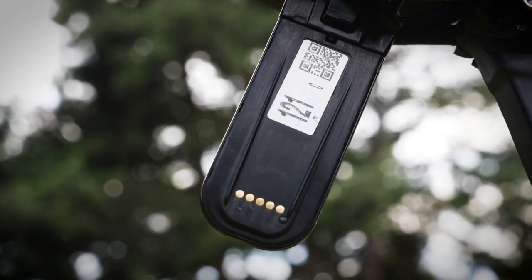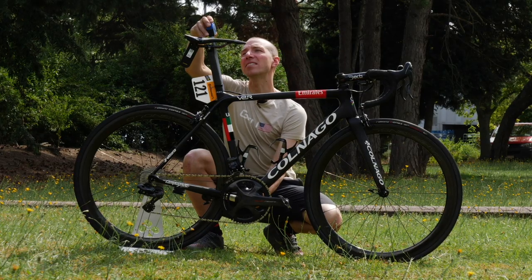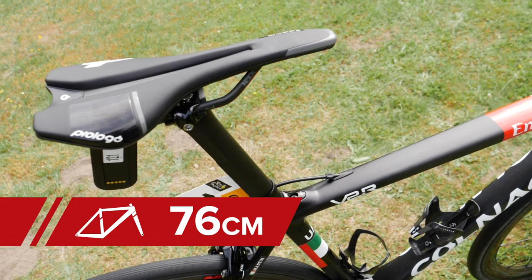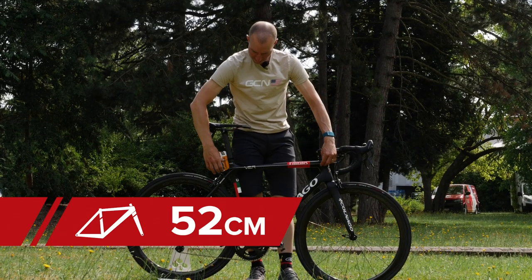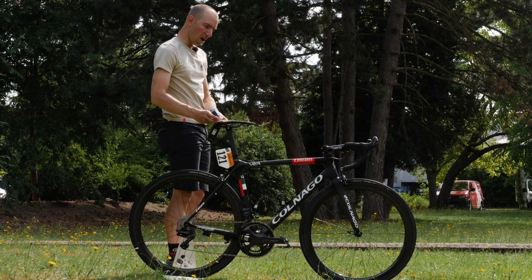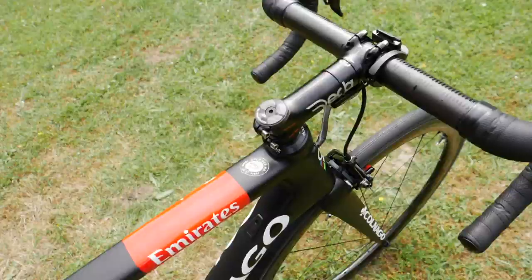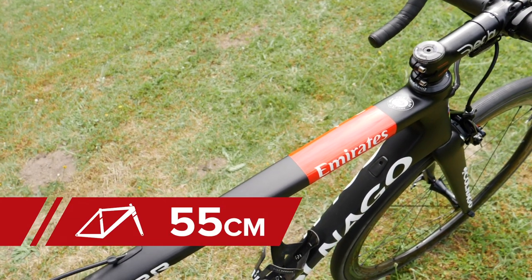Let's get some measurements. Dan's running a 172.5mm crankset. Saddle height is 76 by my measurement. The frame, I think, is a 52. The saddle looks to be 130mm, and my favorite measurement — the center of the stem to the tip of the saddle — is 55cm.